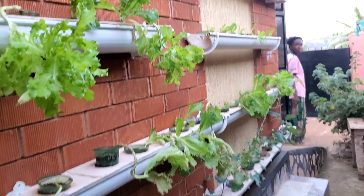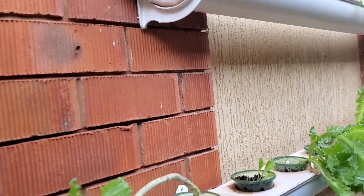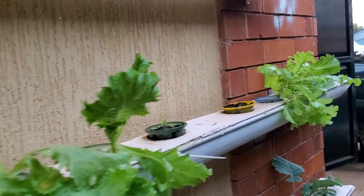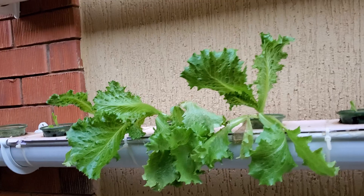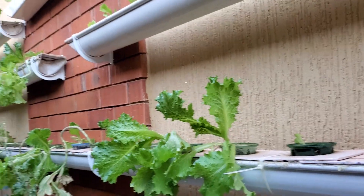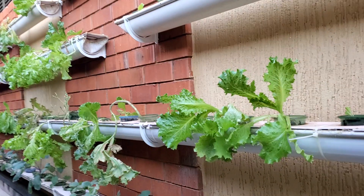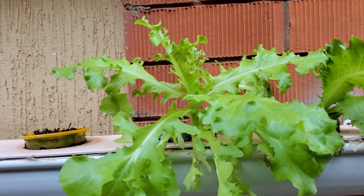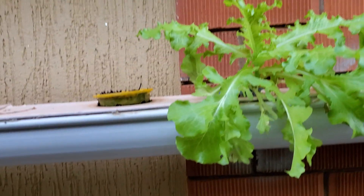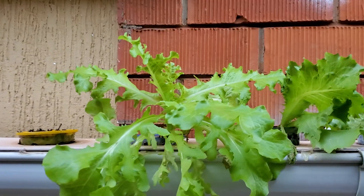Thank you very much for viewing my videos. I look forward to sharing more content in the area of hydroponics. This is the future of farming — it's friendly to the environment, doesn't require a lot of water, doesn't require a lot of land. You don't need to cut down trees to plant vegetables. You don't even need pumps that require electricity, though in bigger settings you do need pumps. Please like, subscribe, and share my videos and make comments. Bye for now.